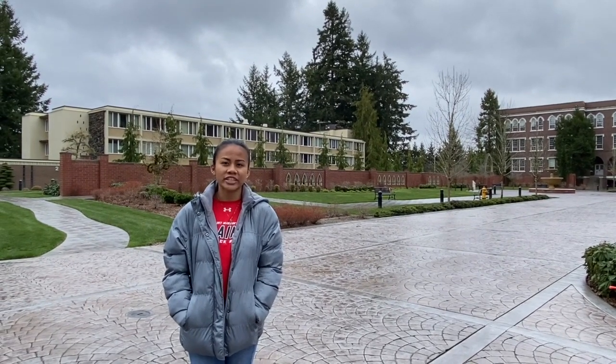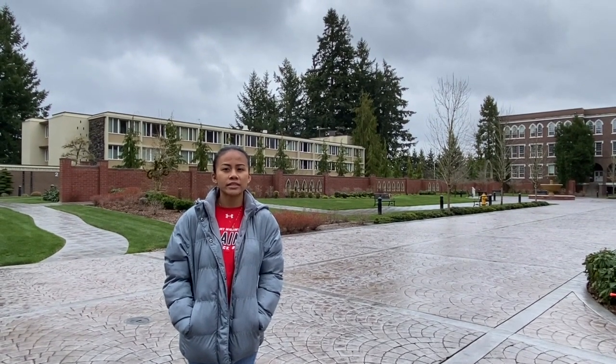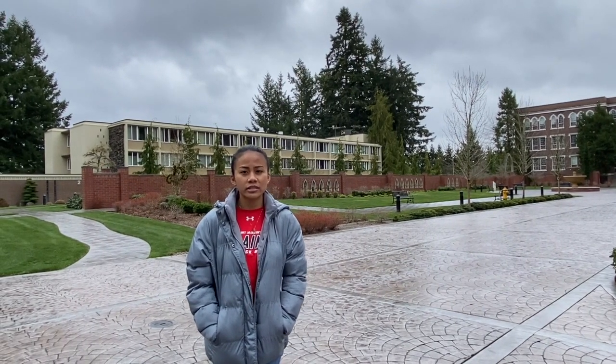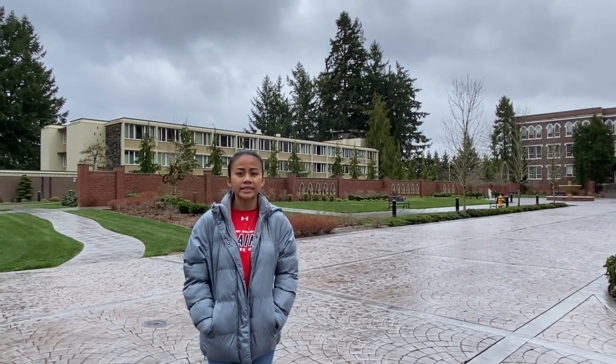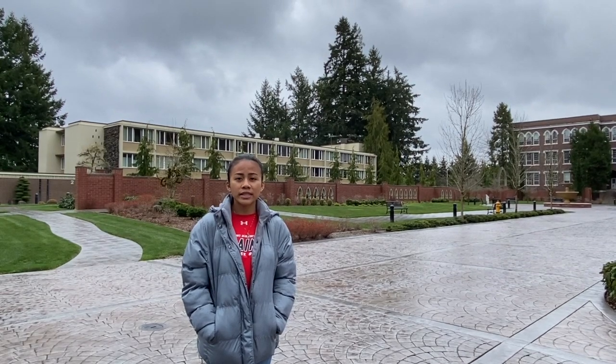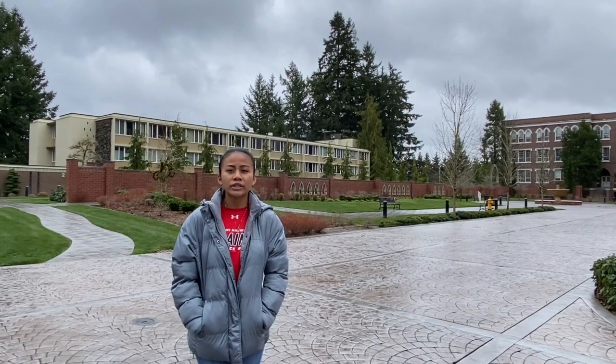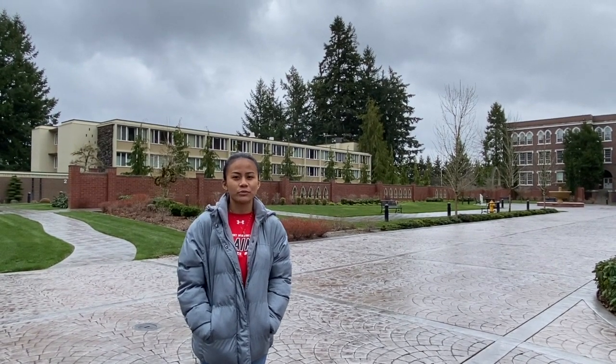St. Martin's was established in 1895 by monks of the Roman Catholic Order of St. Benedict. Here at St. Martin's we are shaped by the Benedictine heritage. Although St. Martin's is a Catholic and Benedictine university, all are welcome. You do not need to be a Catholic to attend SMU.